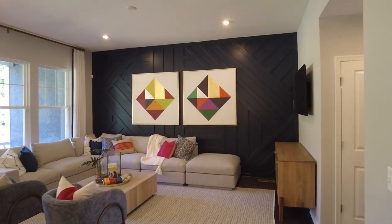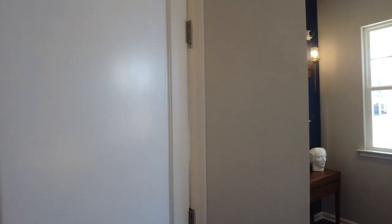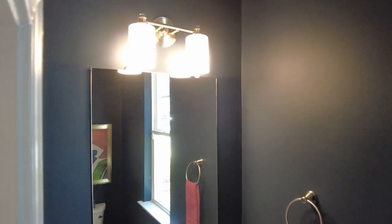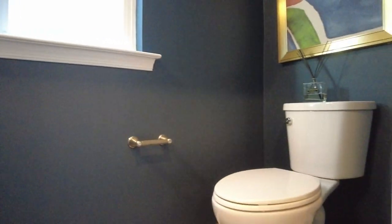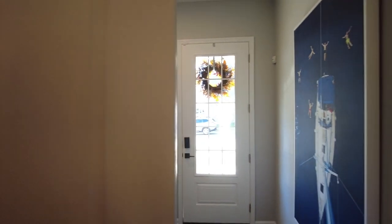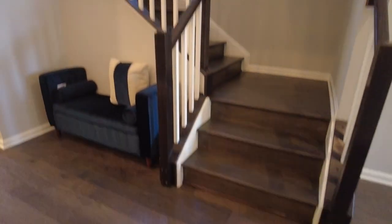Now let's go up to the bedroom level after we check out this powder room by the front door. Be sure to let me know which room you like the most, or if you see any design features you'd like to add to your current property — I know a lot of people watch these videos for inspiration. Now we're heading up these stairs to the bedroom level and there's a nice little opening to get us upstairs.